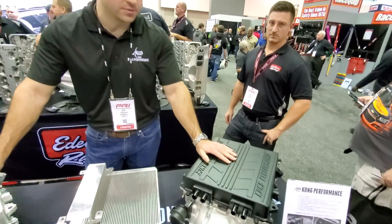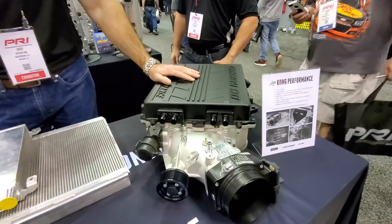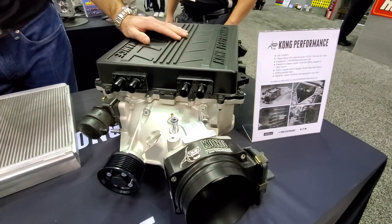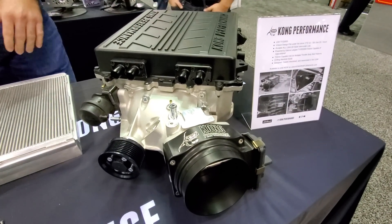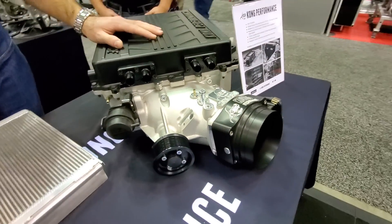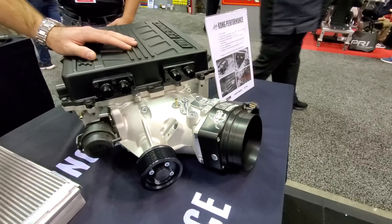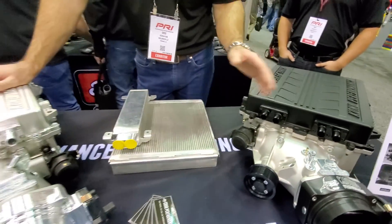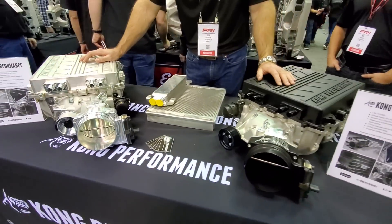And this one is the Cadillac version. This is for the CTS-V2s and the 5th Gen ZL1s. This is also a direct replacement that fits under the hood without any modifications. Both of them have 112 millimeter throttle bodies. You can also run 102 millimeter throttle bodies.